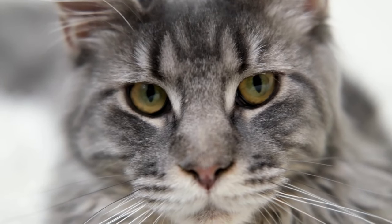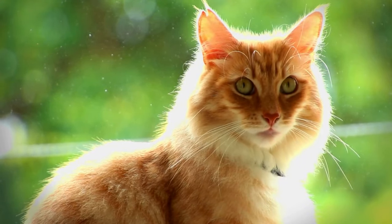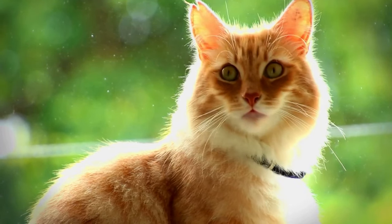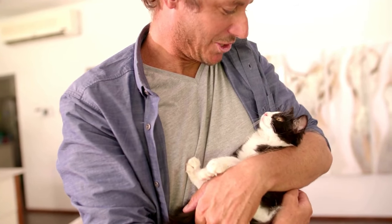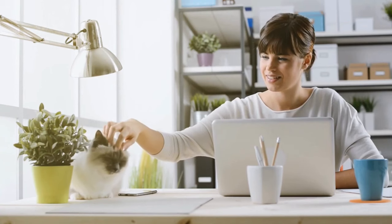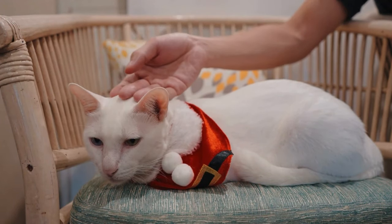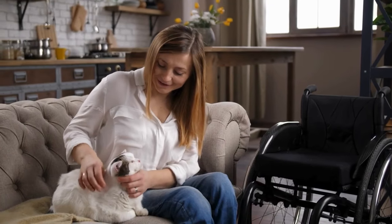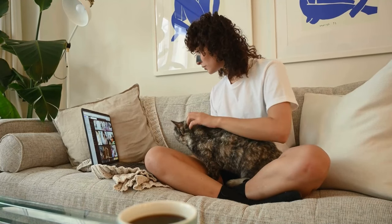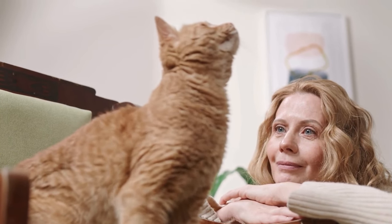Another important aspect of cat communication is tone of voice. Cats respond well to soft, soothing tones rather than loud or harsh ones. When speaking to your cat, use a gentle and melodic voice to convey your affection. They'll be more receptive to your love when it's expressed in a language they understand. Additionally, physical touch is a powerful way to communicate love — gently petting them, scratching their favorite spots, or simply sitting close to them can all convey your affection without saying a word.